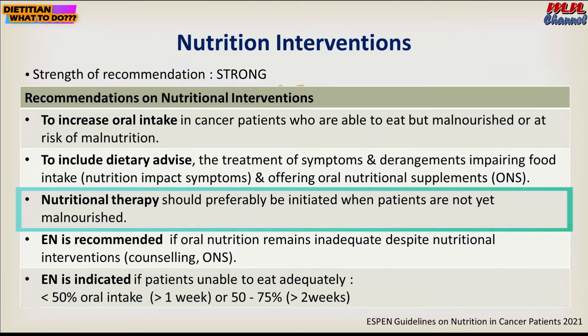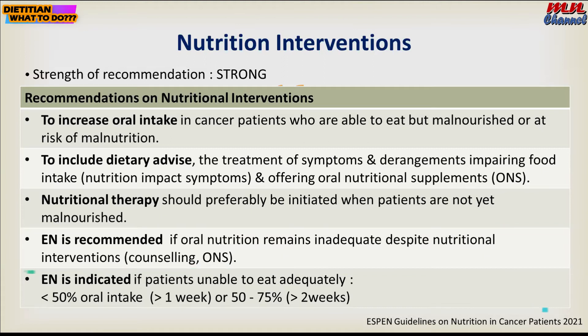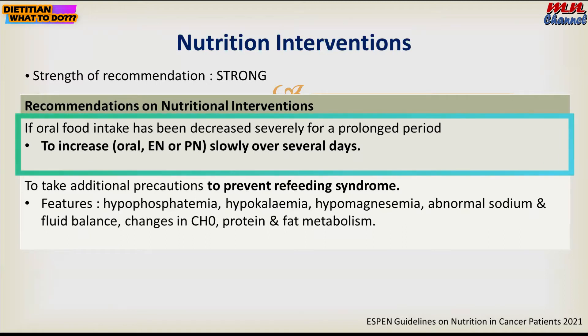Nutrition therapy should also be initiated when patients are not yet malnourished. For example, if a patient is on concurrent chemoradiotherapy, you can start oral nutritional supplements early to prevent malnutrition. Enteral nutrition is recommended if oral nutritional intake remains inadequate despite nutritional intervention — if a patient is unable to eat adequately, with oral intake less than half for more than one week, or 50 to 75 percent for more than two weeks.